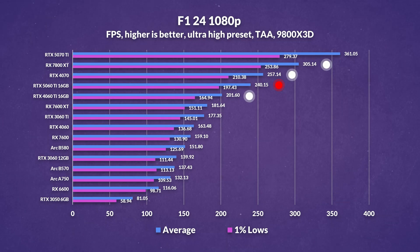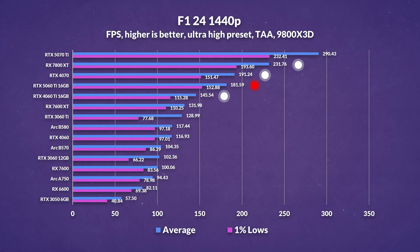F1 24 is up next, and at 1080p things don't really look good for the 5060 Ti. It outperforms its predecessor by just under 20%, but both the 4070 and especially AMD's 7800 XT lead it by 7% and 27% respectively. That said, at 1440p the 5060 Ti shows a bit more promise, with a 25% uplift over the previous gen and narrows the gap with the 4070 — particularly in 1% lows — though AMD's 7800 XT continues to lead by a sizable 28% margin.